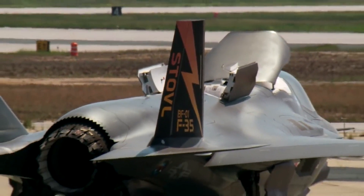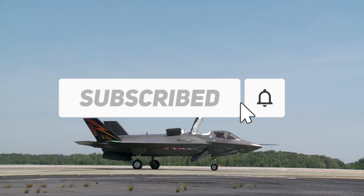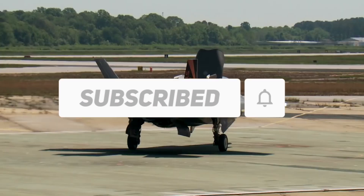Before that, let us know in the comment box what you know about a fighter jet. Also, subscribe to our channel to watch more videos like this. Let's start with the video.